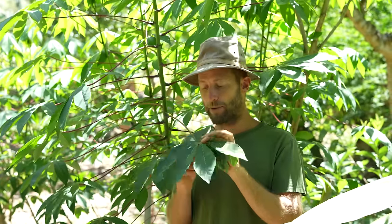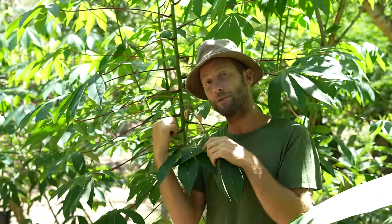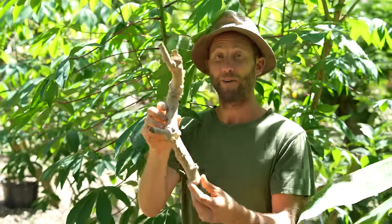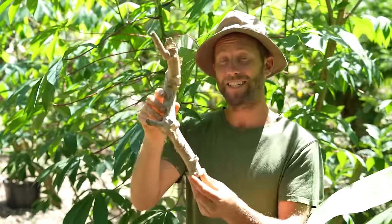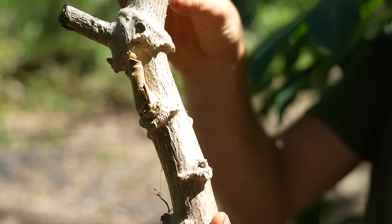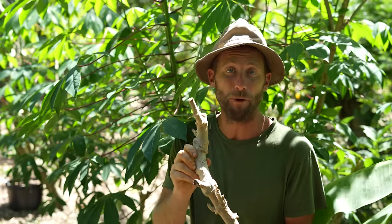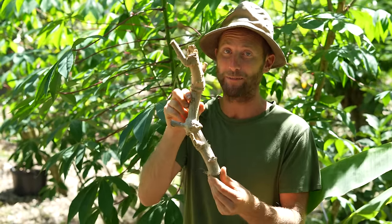The leaves are also edible if you cook them, like chaya. They have cyanide in them — there's cyanide in the roots too — so they have to be cooked properly. What's incredible about yucca is you can just take a cutting and stick it in the ground, and get a dozen pounds of yucca out of that. From a few cuttings, over a little while, you can make a yucca forest and break free from the grocery store with this plant.